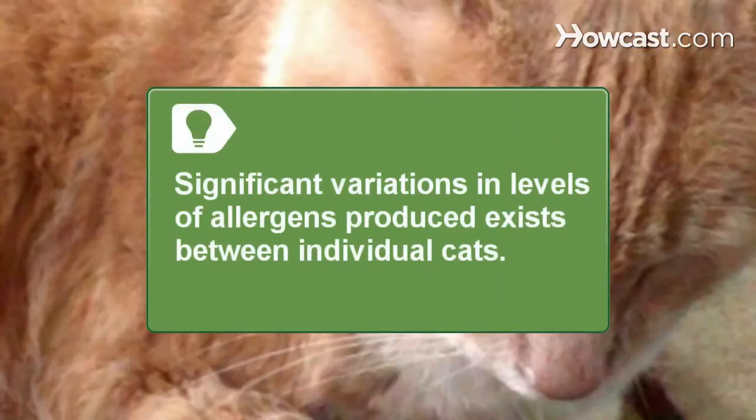Step 5. Different people have different sensitivities to different cats. If you can, spend some time around different breeds until you find one that you seem to have consistently less of an allergic reaction to. Significant variations in levels of allergens produced exist between individual cats, and levels can change throughout the day.